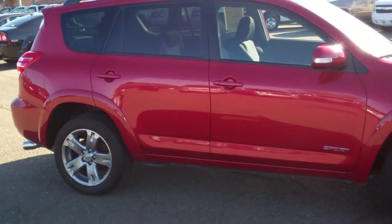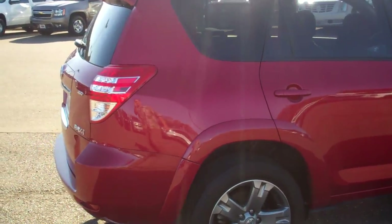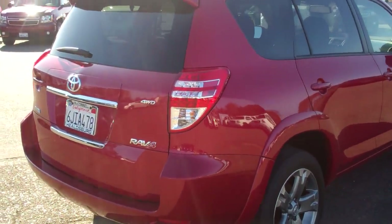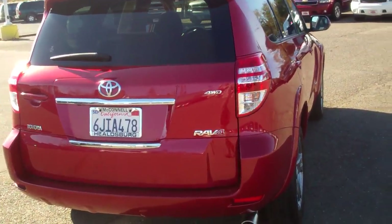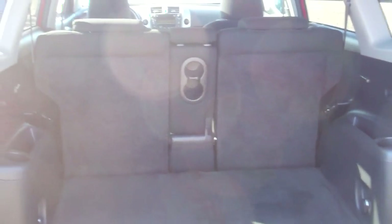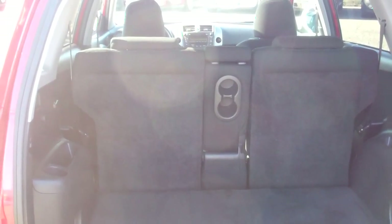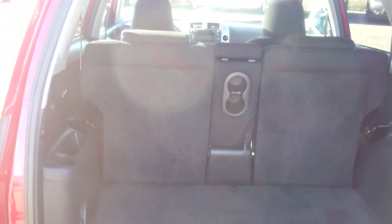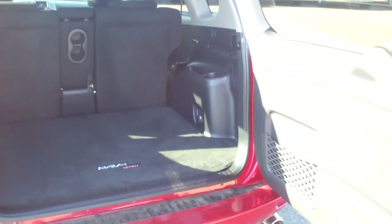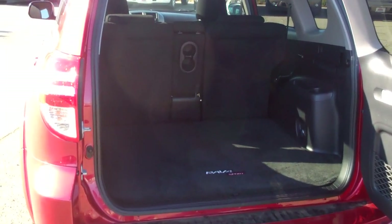Lots of interior space. I'm going to go around to the back here and open up the back end to show you what it looks like in there. So if you have cargo needs, you can take care of them pretty well with this. The back seat here will fold down, giving you all kinds of cargo space. It has the black cloth interior, and it's the swing-out door, which makes it a little bit easier to operate than the flip-up type doors.